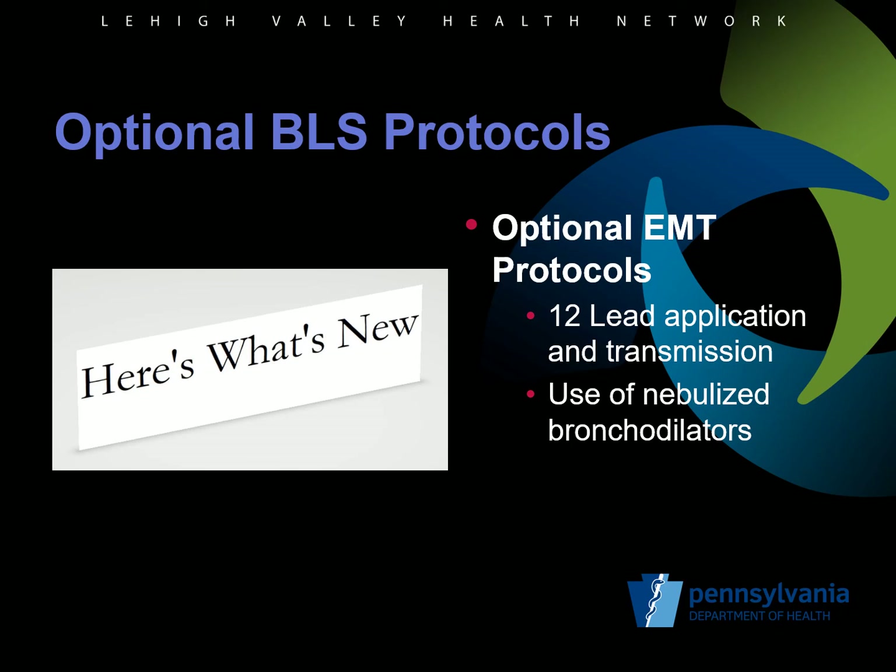There were two optional BLS protocols introduced in the current updates. The first protocol involves 12-lead application and transmission of those 12 leads to a cath-capable facility, to decrease door-to-balloon times. This is especially important in areas of Pennsylvania that don't have a lot of ALS coverage and rely heavily on their BLS providers. The second optional protocol involves the use of nebulized bronchodilators, including albuterol, ipratropium, and duonebs. It's important to keep in mind that in order for an agency to use these optional protocols, additional education must be provided and validation must be confirmed by their medical director.